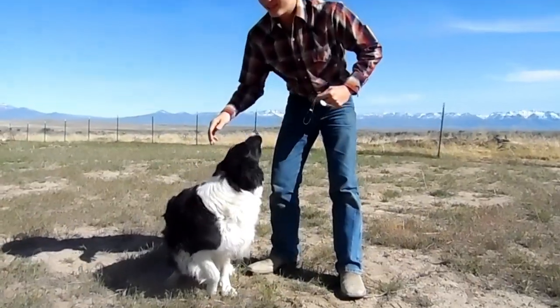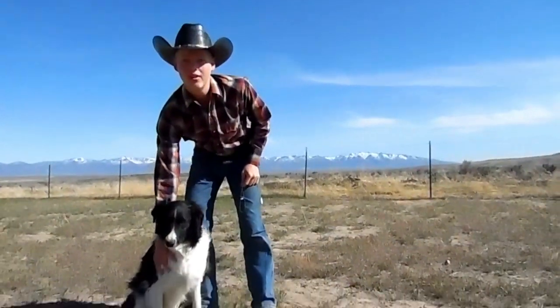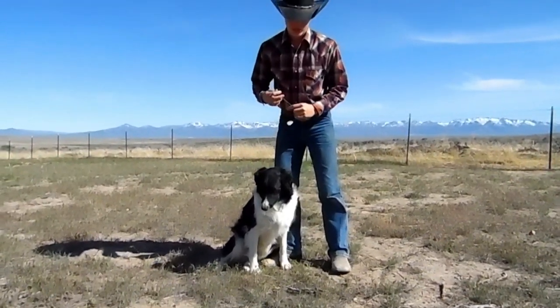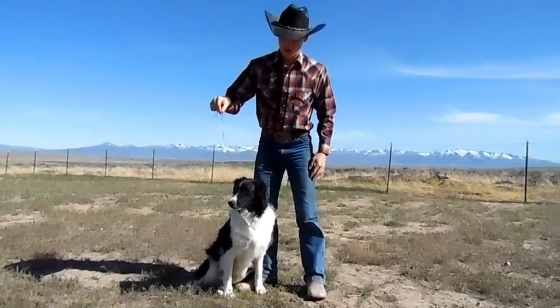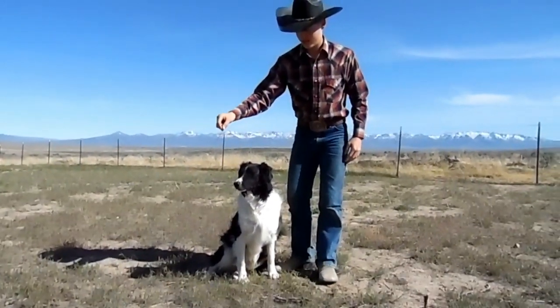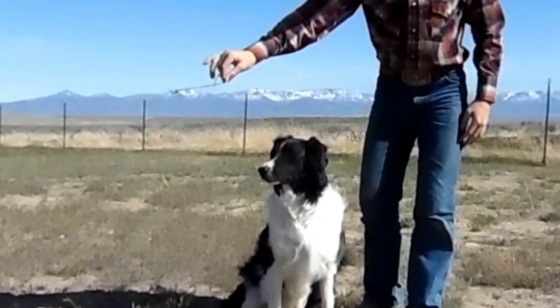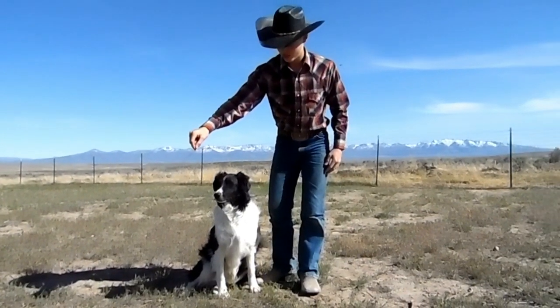So this is Monty. He's slightly spastic, but we're going to see if we can get him to lay down by swinging this over his head. We'll see if he will lay down. This might take several minutes, say the experts. I've researched a lot.